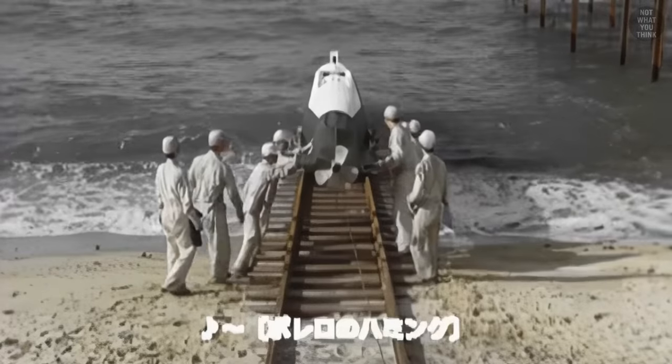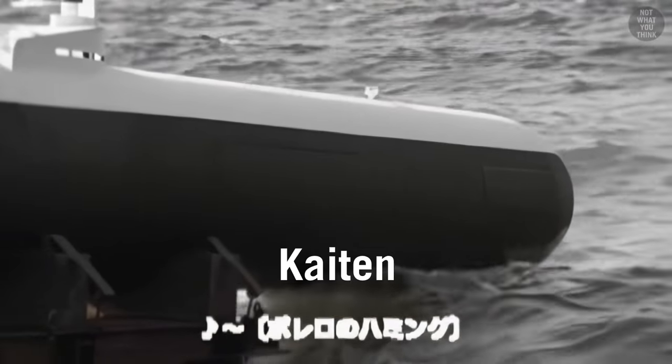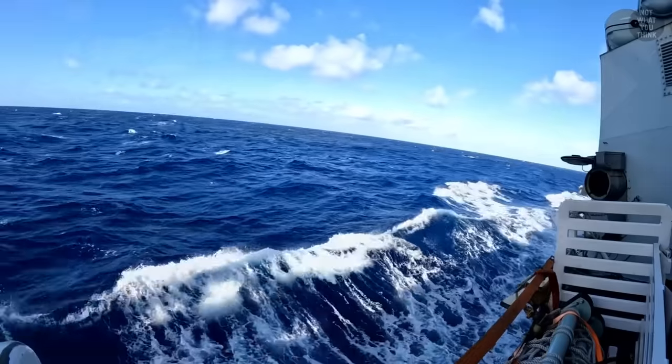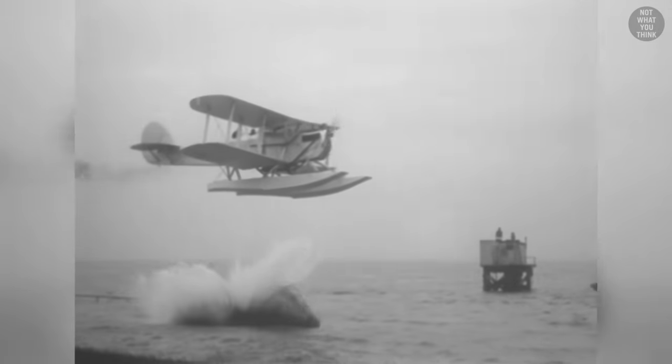The Japanese also had their own version of the human torpedo, called Kaiten, which only offered one-way trips, because once the operator was in, the hatches were locked and the operator could not get out. As torpedoes became a popular weapon of choice against naval vessels, they were adapted for different launch platforms, like airplanes, and yes, some issues had to be ironed out.